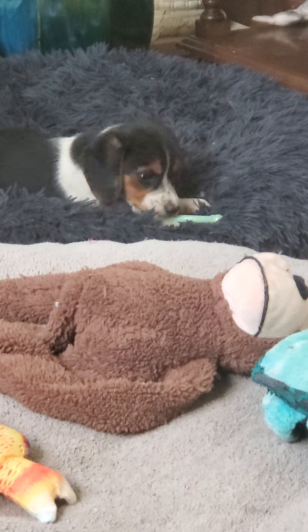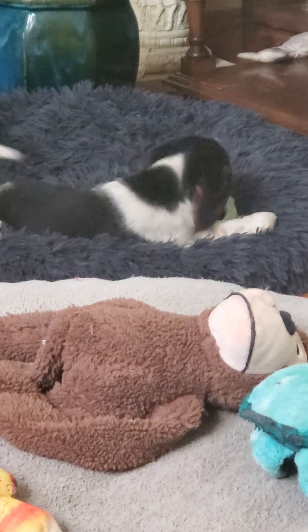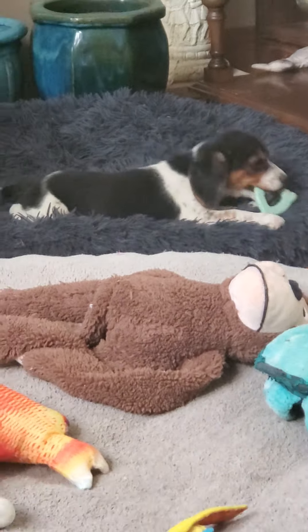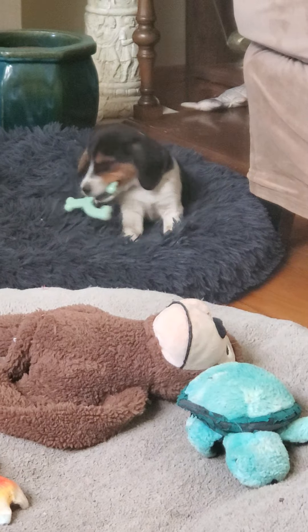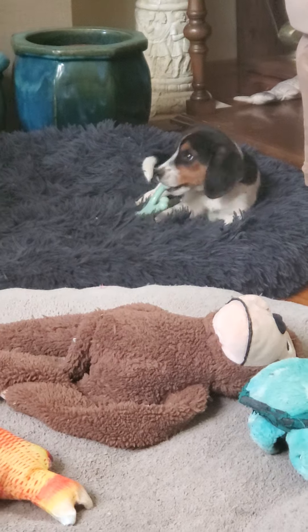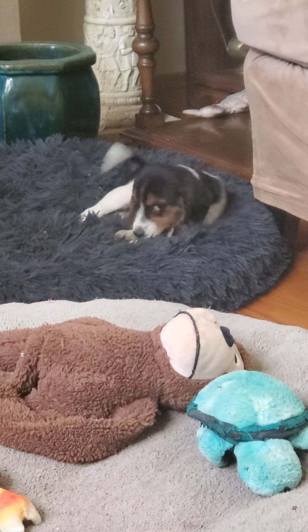Hi, baby. Is that good? It's good. Let's try and take pictures of you. It's not a binky, but it's good. Hi, cutie. Aren't you cute?